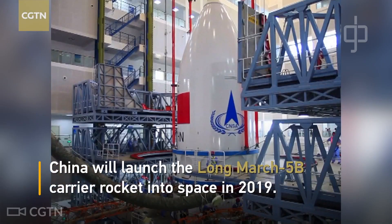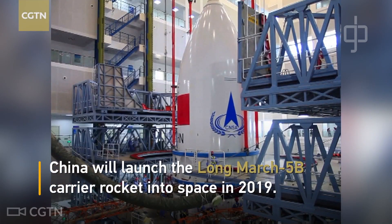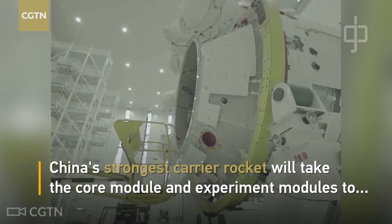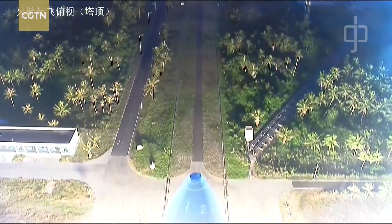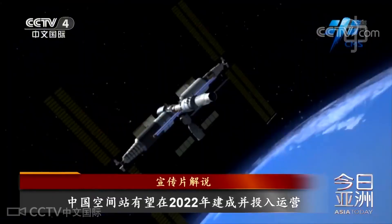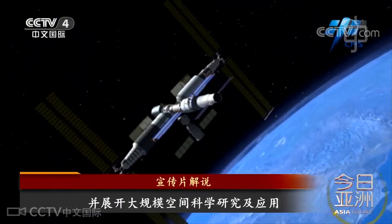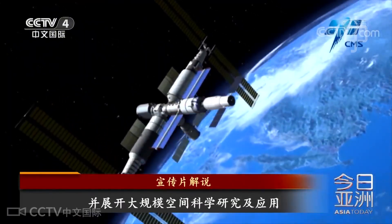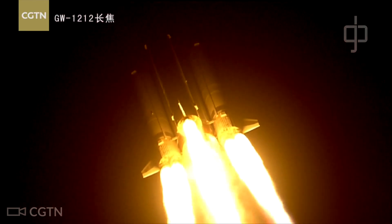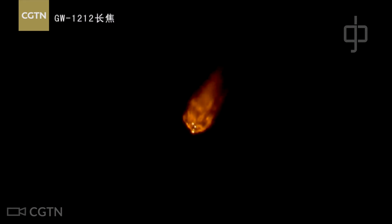The Tianhe module will be launched after a successful test flight of the Long March 5B. The Long March 5B is set to debut in June 2019. If successful, the following launch would then carry the Tianhe module to an orbit of around 390 kilometres above the Earth, around 2020. The original Long March 5 suffered a failure on its second flight in July 2017, prompting an investigation and subsequent redesign of its first-stage engines.